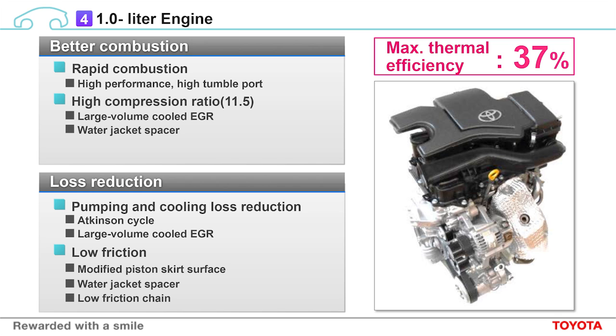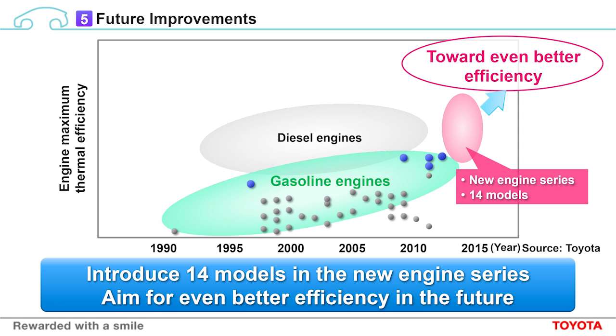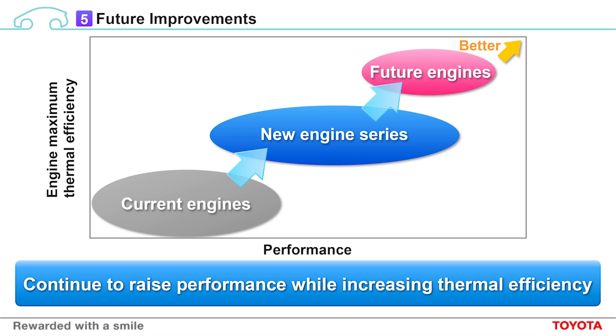Now, let me talk about future improvements. As you've seen, we've made significant improvements to combustion and loss reduction with these new engines. We have increased maximum thermal efficiency, and we'll be introducing a wider line-up of engines featuring these technologies. Within two years, 14 high thermal efficiency, low fuel consumption engines utilizing these technologies will be introduced around the world. We will continue to work on developing even higher efficiency, environment-friendly engines. As part of our efforts to make ever better cars, we also hope to bring performance and ride to a whole new level in addition to improving maximum thermal efficiency. We hope you'll keep watching our progress.